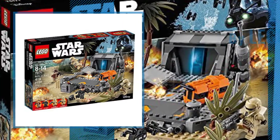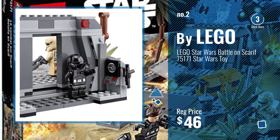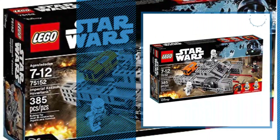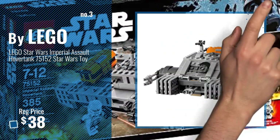Number 2, another great product by LEGO. Number 3, get your favorite toy now, just click this circle in the corner.